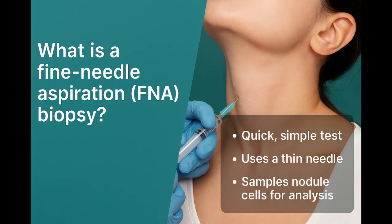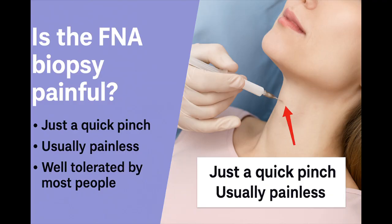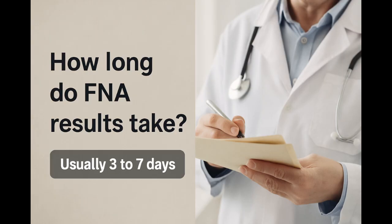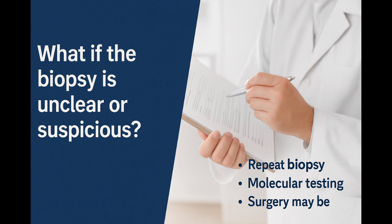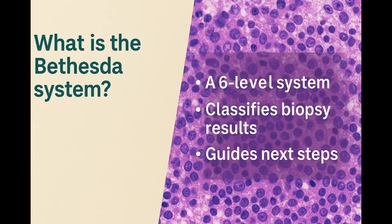The main test is a fine needle aspiration biopsy. A small needle takes cells from the nodule for lab analysis. It's quick and often done with local numbing. Most people say it feels like a pinch, not painful. Results usually come back in three to seven days. If the result is benign, that's good — it means no signs of cancer, and monitoring is all that's needed. If the result is unclear or suspicious, your doctor may repeat the biopsy, send the sample for molecular testing, or discuss surgery. Biopsy results are classified using the Bethesda system, a six-level scale that helps guide decisions.